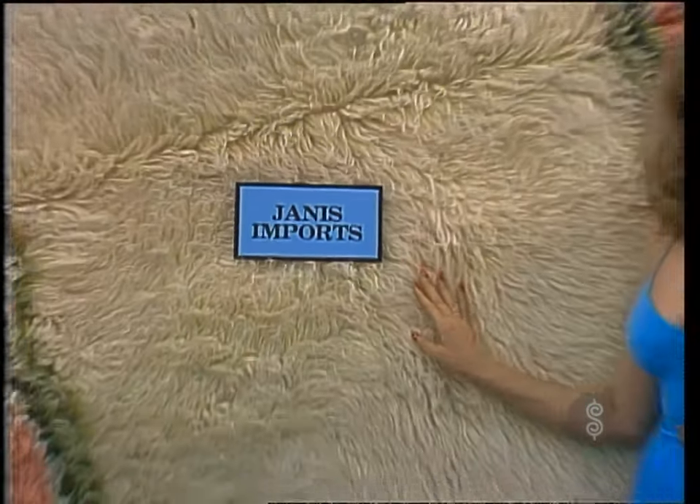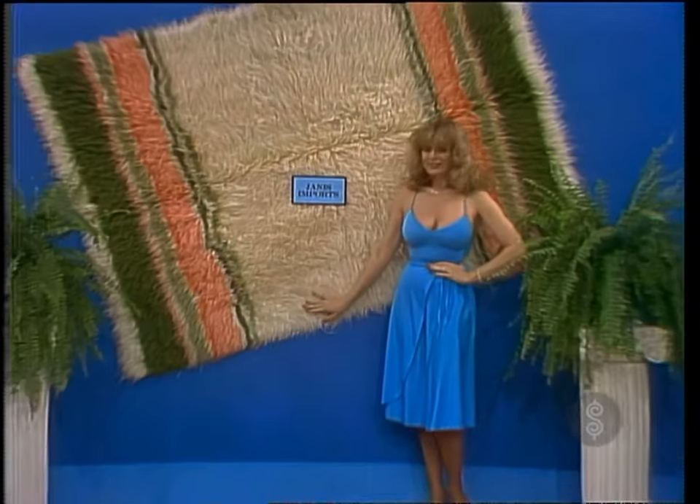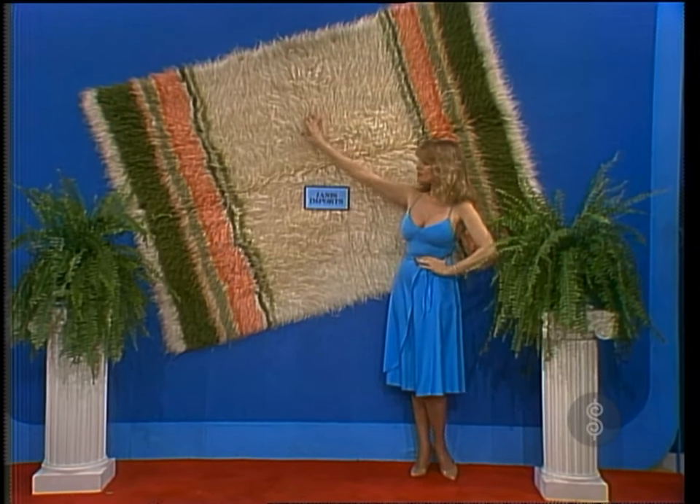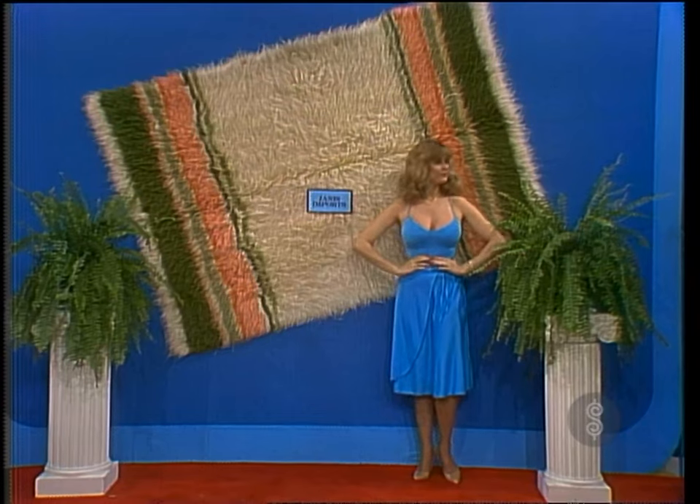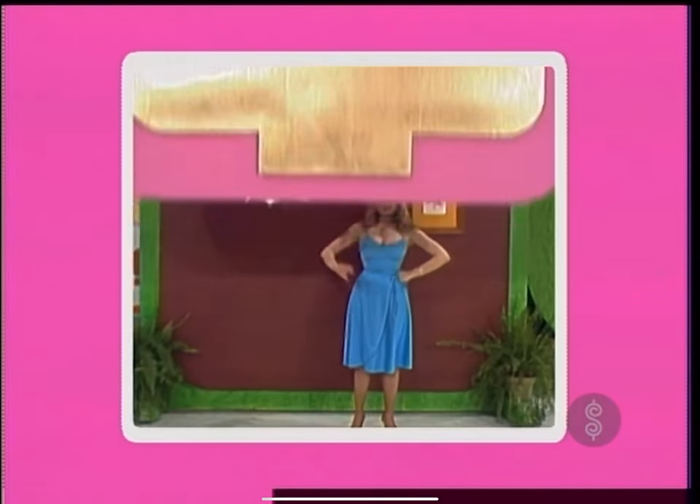From Janice Imports, designed in a beautiful pattern with soft pastel colors. A wool area rug will enhance any room of your home, whether modern or traditional. Floccati rugs by Janice Imports.